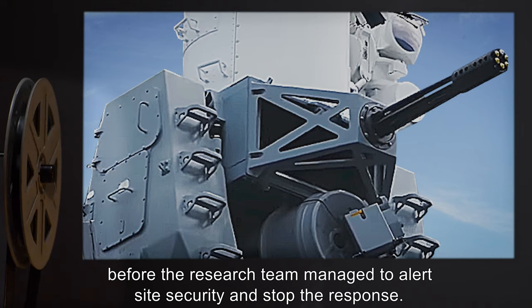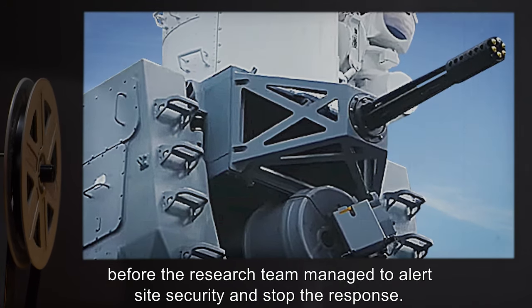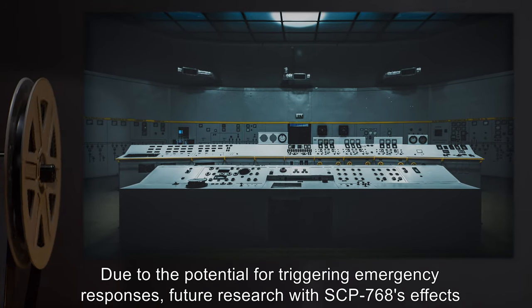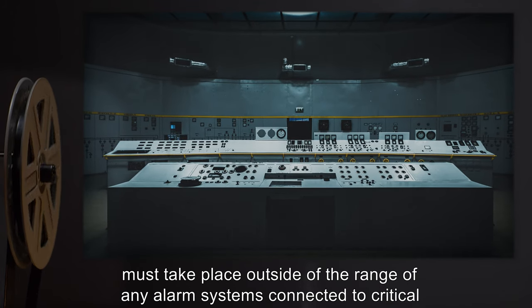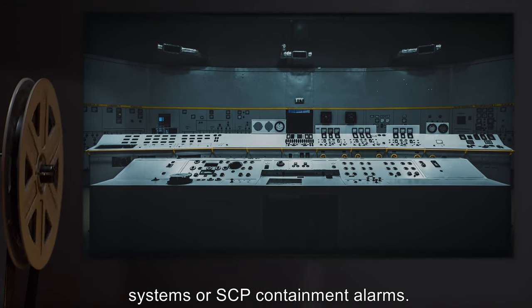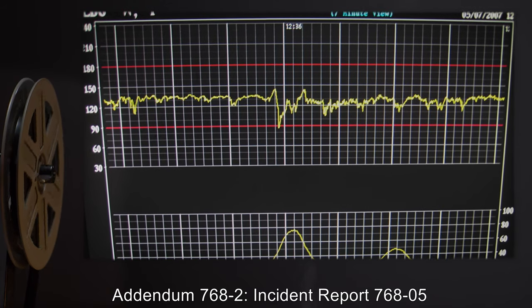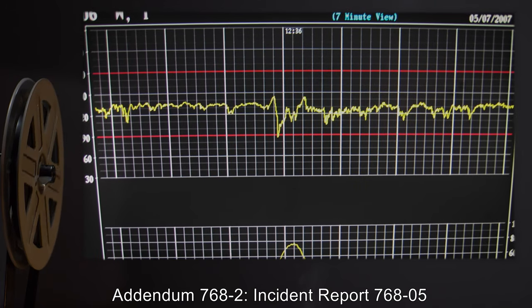Automated defense systems and self-destruct mechanisms were armed before the research team managed to alert site security and stop the response. Due to the potential for triggering emergency responses, future research with SCP-768 must take place outside of the range of any alarm systems connected to critical systems or SCP containment alarms.